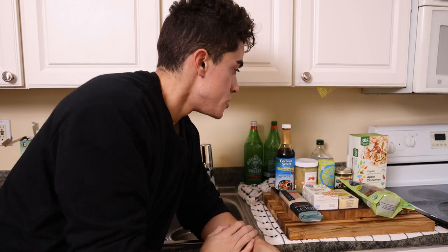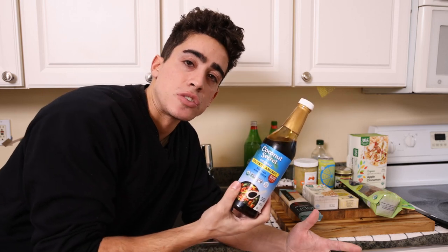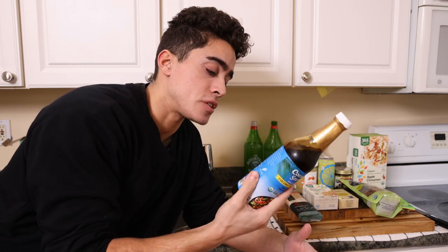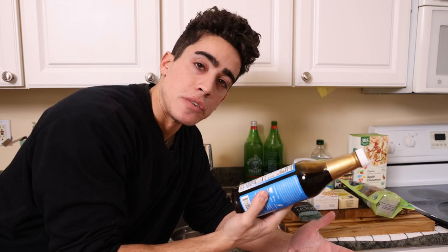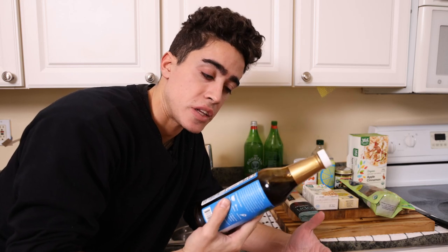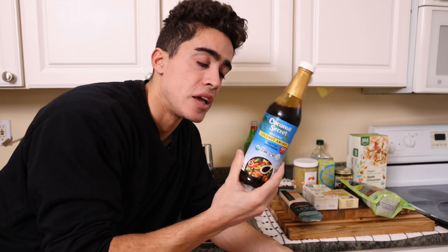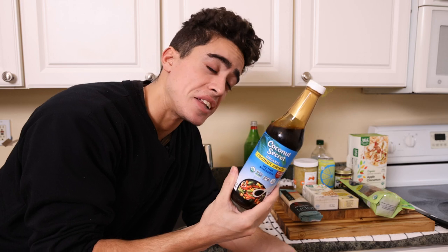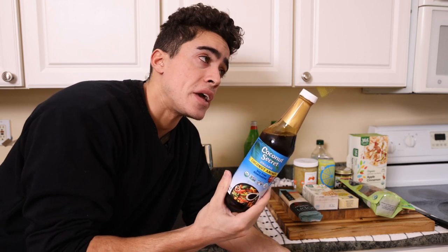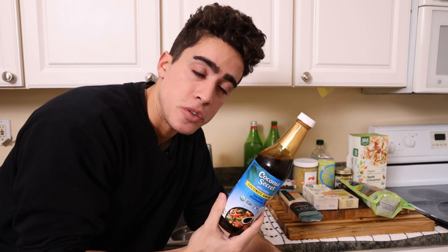Next up we can do the coconut aminos, which is basically a soy sauce substitute — a healthy version. They take the coconut tree sap, ferment it, and add a little bit of sea salt. So it has the saltiness, the sweetness, and that slight umami flavor. Soy sauce does taste a little better, but this is healthy, you can use it every day, it's minimally inflammatory, and it's really for taste. If you're making some type of Chinese or Japanese style recipe, this is really where you would use it.